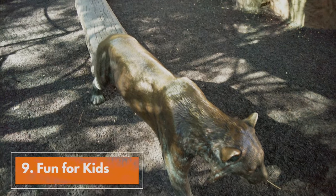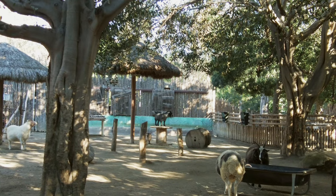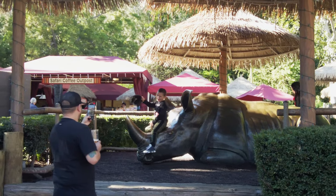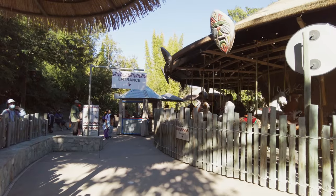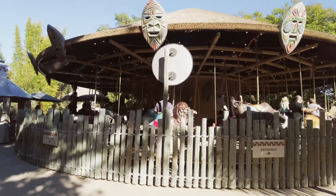Tip number nine: there's plenty of entertainment and fun for the kids, including a petting area where you can pet goats and sheep, a splash zone which is a great way to escape the summer heat, and kids' play areas all over the park. The conservation carousel, which is at the front of the park, offers unlimited rides all day for $6.